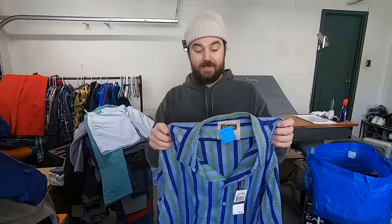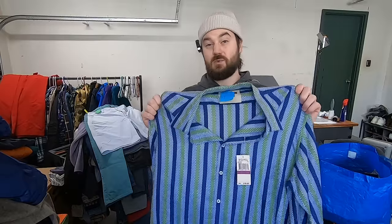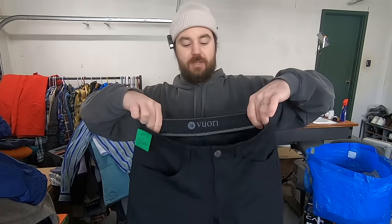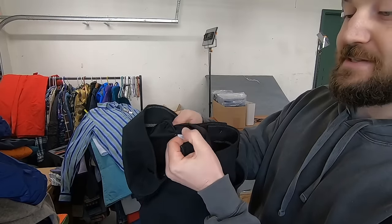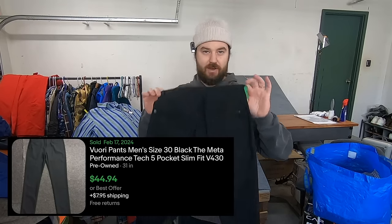I paid 10 bucks for this Michael Kors button-down. I only pick this brand up when I find it new with tags. This one had a nice loud herringbone print as well, which will help it. The retail price was 80 bucks and it's size 2XL. All those things are working together to make this a nice pickup and sell it for about 25 to 30. I paid 12 bucks for these Vuori pants. This is an excellent brand, very similar to Lululemon. The style tag is still inside — these are size 28 and the style is V430-S. I think that's the Meta pants if I'm remembering correctly. Not a great size, but honestly it doesn't matter — this is just a great brand.